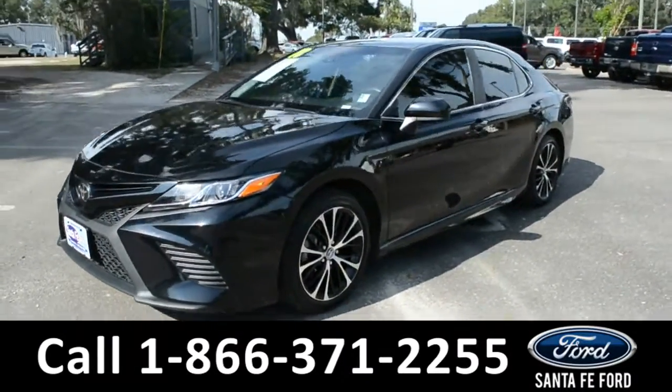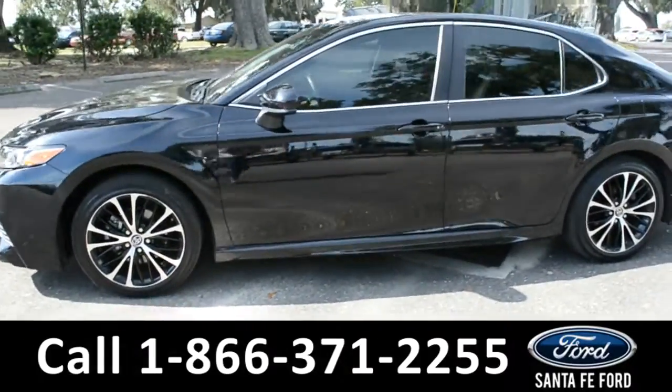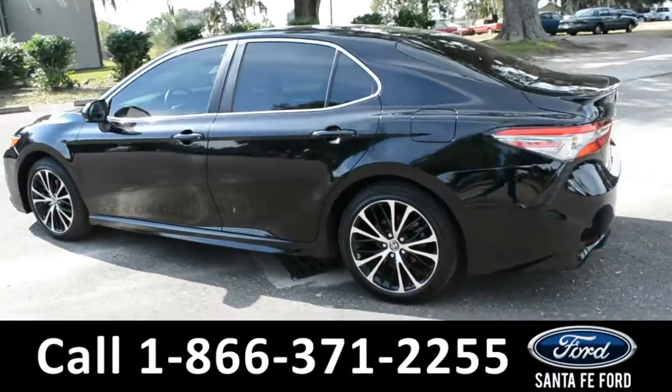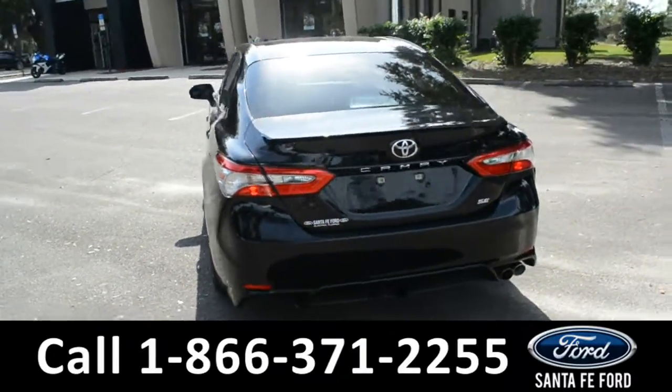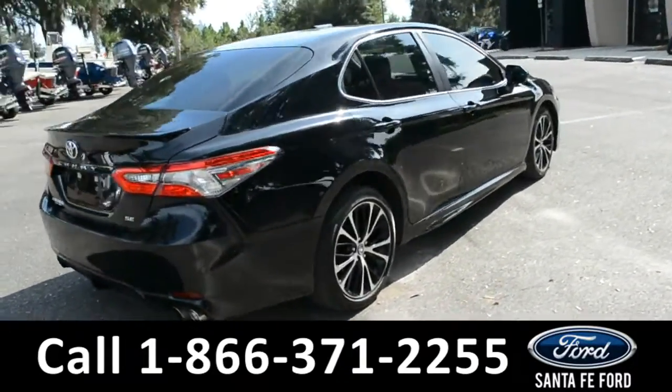This 2018 Toyota Camry has alloy wheels, tinted windows, remote keyless entry, remote trunk release, and a spoiler. It's also under its basic warranty, and for more information, remember to check us out online at SantaFeFord.com.